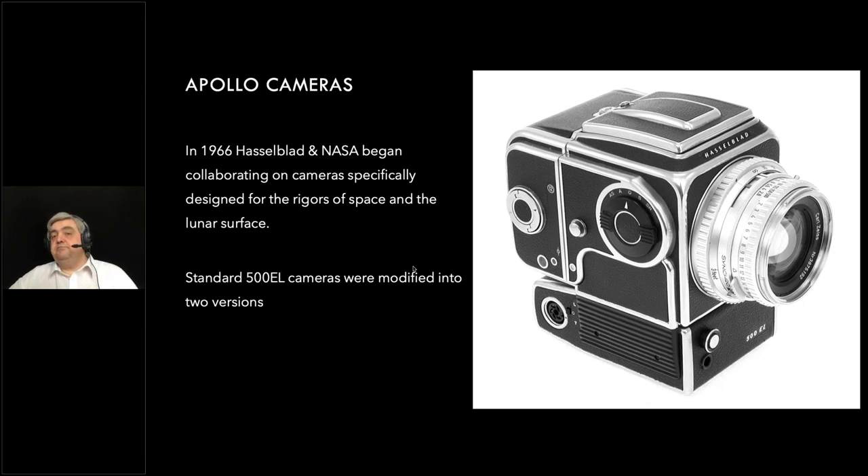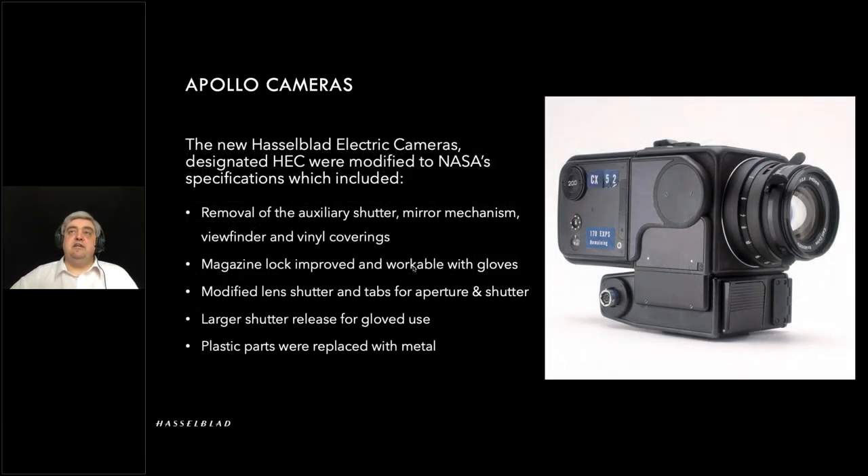This is the Hasselblad Electric Camera. You can see the similarity to the 500 EL, with the large expanded film back. Depending on whether you're running black and white or color will determine how much film you can fit due to slight differences in thickness — black and white gives you 200 exposures, color around 170 to 180. The cameras again had modifications to remove all excess weight: mirrors, secondary shutters and so on. Lenses were all modified with the little wings for easy use with gloves. There was also motorized film advance, compared to the 500C where astronauts still had to manually wind on the film.